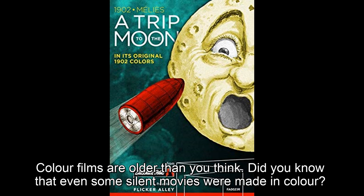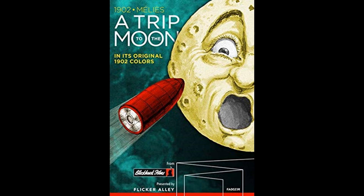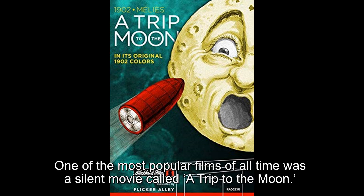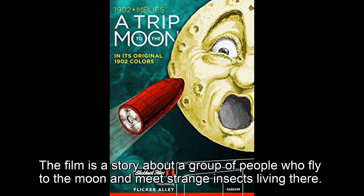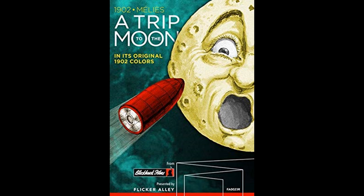Colour films are older than you think. Did you know that even some silent movies were made in colour? One of the most popular films of all time was a silent movie called A Trip to the Moon. It was made in France in 1902. The film is a story about a group of people who fly to the moon and meet strange insects living there.